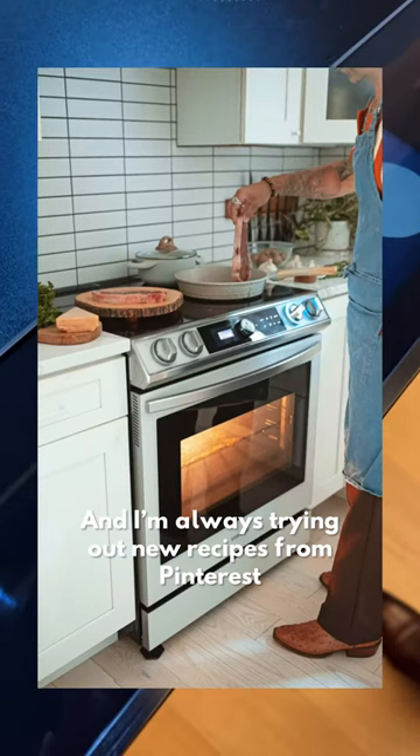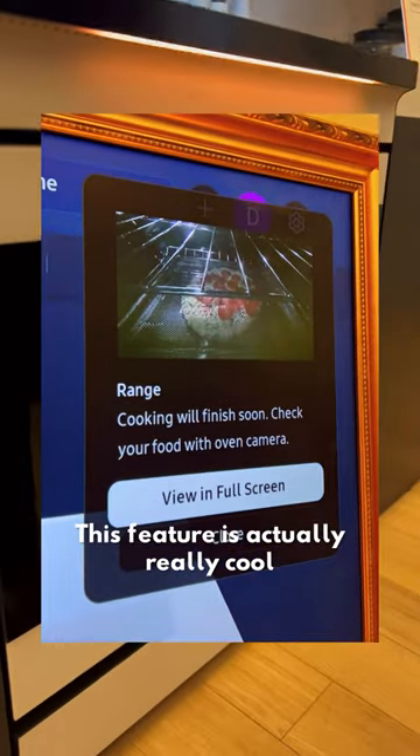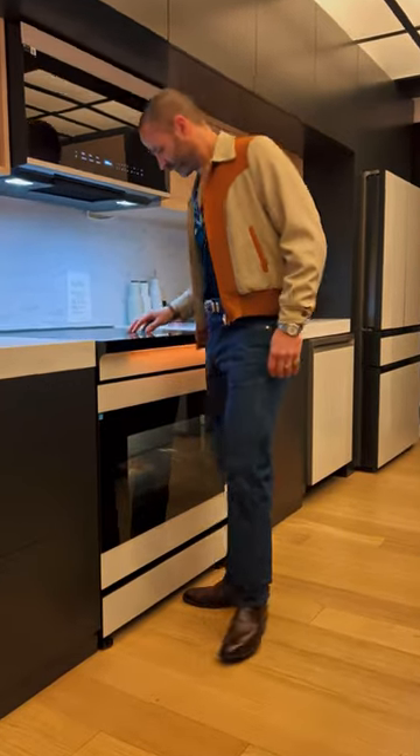This has a seven-inch LCD screen so you can get personalized recipe recommendations and access all the apps you need when you're cooking. And then I love this — it has a smart oven camera inside, so you can check on your meals from anywhere as they're cooking without actually having to be in the kitchen or open the door. This might be my favorite feature.